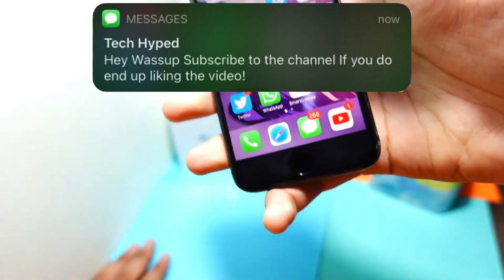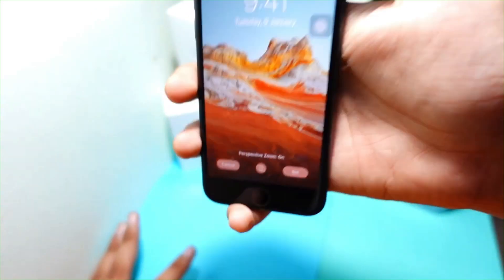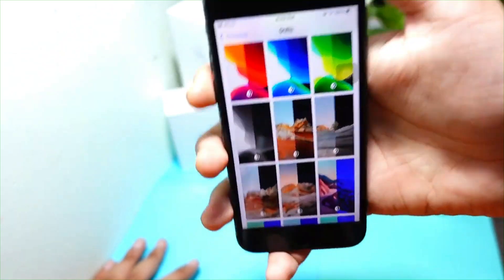That's it for today's video. If this video was helpful, be sure to hit like and subscribe to this channel because I post this type of content almost daily. Join my Google Photos group — I post dope wallpapers there almost daily too. Peace out and I'll meet you all in the next episode.